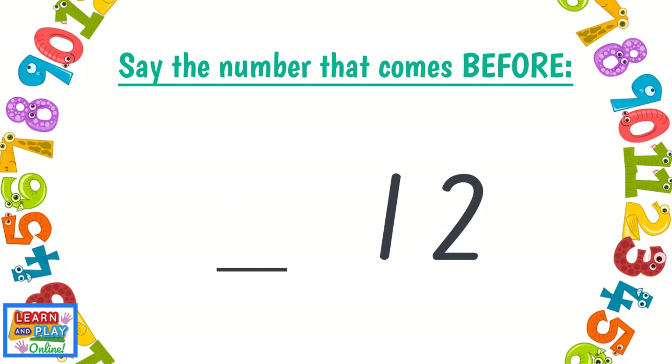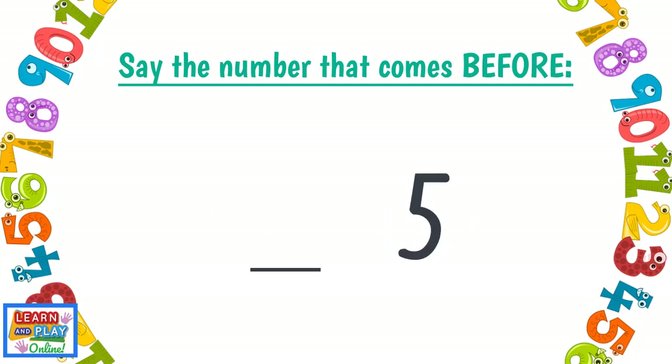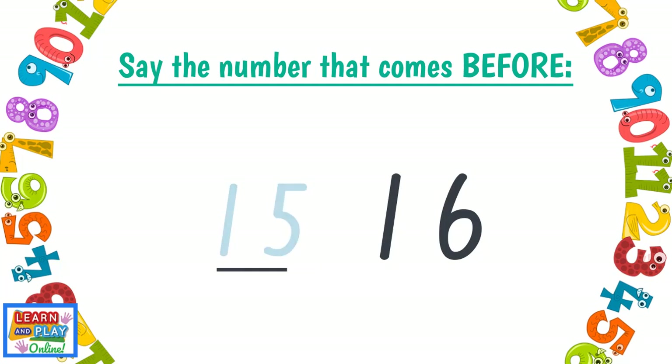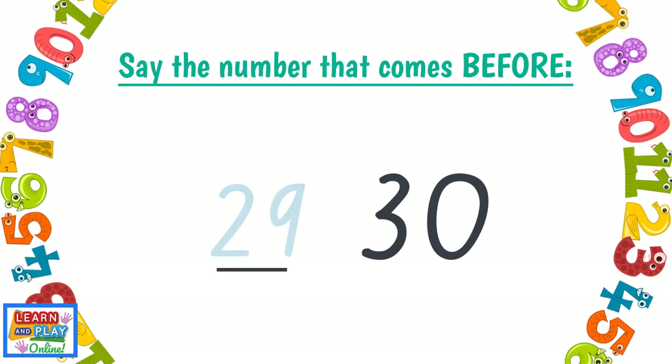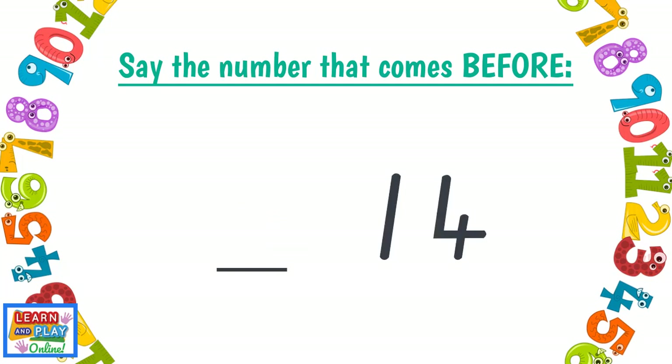11, 19, 18, 5, 4, 16, 15, 30, 29, 10, 9, 27, 26, 14, 13.